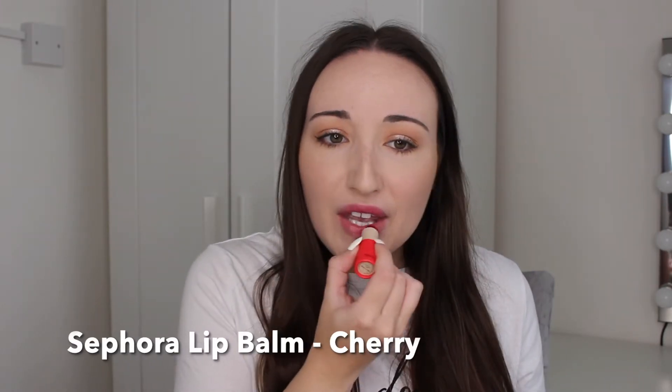First up is my non-drugstore one because it's from Sephora, but it's still affordable. It's the Sephora moisturising lip balm in the shade Cherry. As you can see, this is just a really hydrating, moisturising lip balm with a bit of colour — quite a lot of colour actually. I love this colour, it's perfect for the festive period. It smells amazing, smells of cherries, you can taste it too. And this is only $7 from Sephora.